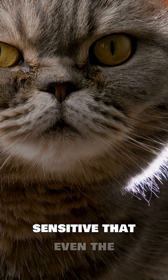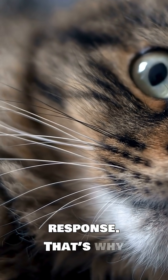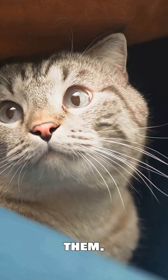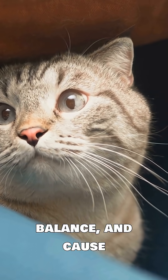Whiskers are so sensitive that even the slightest touch or breeze can trigger a response. That's why many cats don't like their whiskers being touched, and why you should never trim them. Cutting a cat's whiskers can disorient them, affect their balance, and cause stress.